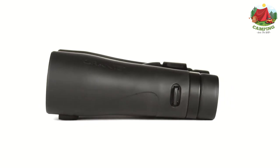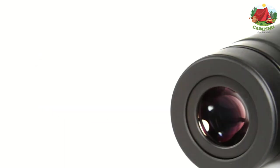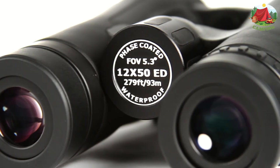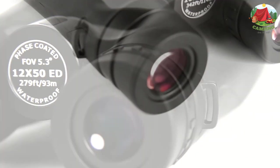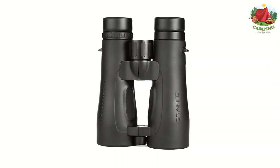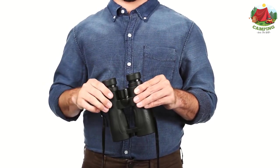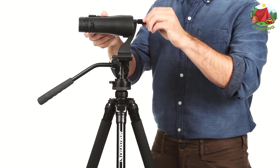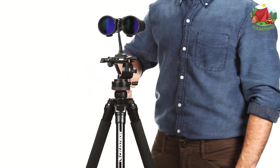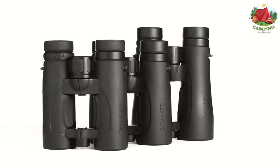The ED lenses ensure that each wavelength of light is kept in balance to provide an image which is true to life. They are also useful in low light situations, helping you pick out details in dense brush even at dawn and dusk. They stand up well against much more expensive European and higher-end Japanese binoculars at a fraction of the cost. The ED glass delivers edge-to-edge sharpness with excellent color correction and razor-sharp images while virtually eliminating chromatic aberration.